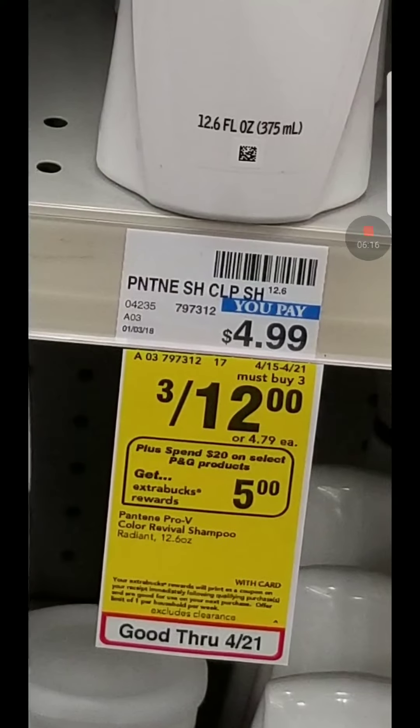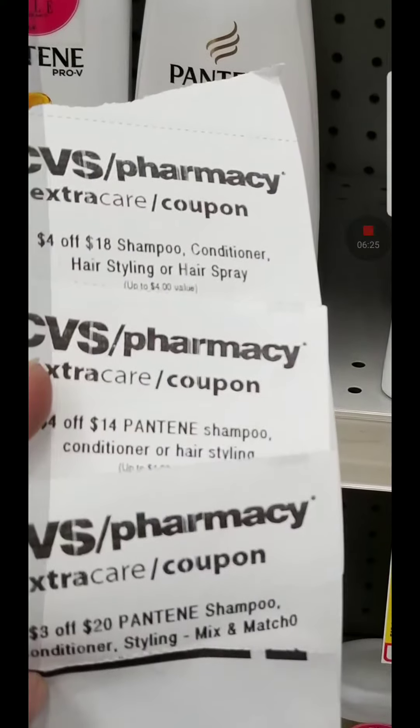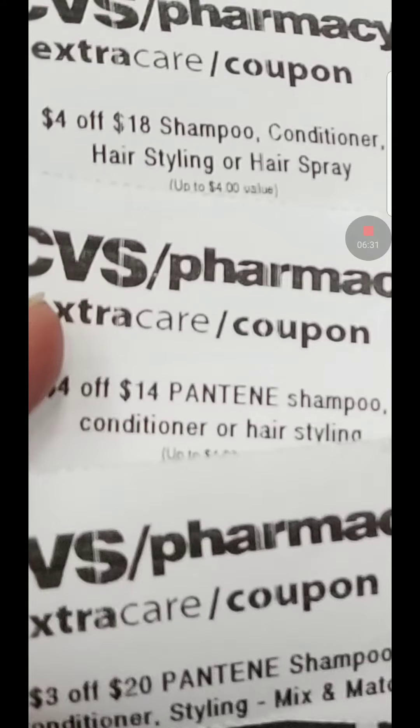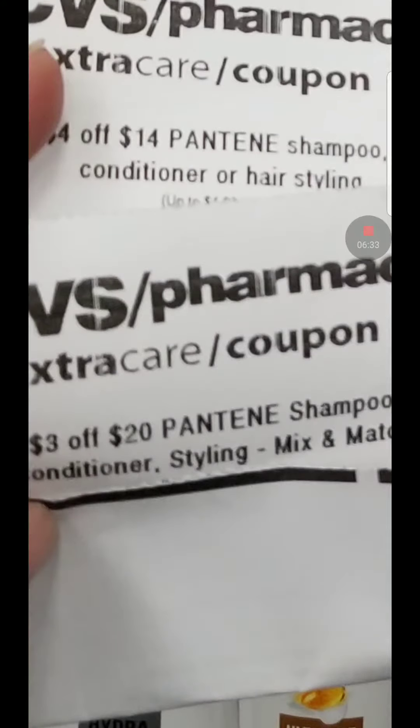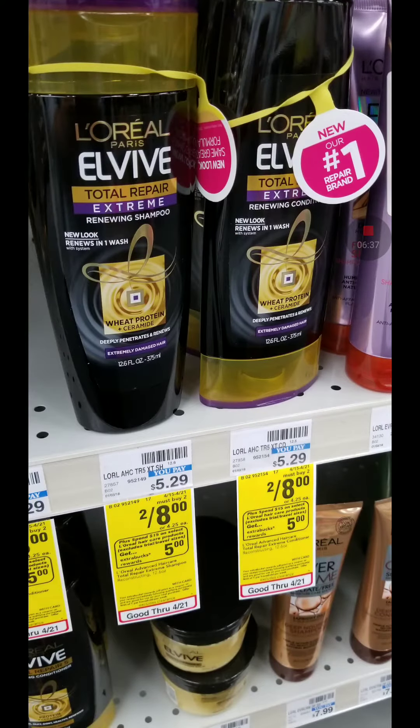I also did the Pantene deal because they're three for $12. It's when you spend $20 you get $5 in extra bucks, limit one per card. I had a bunch of CRTs: $4 off an $18 purchase, $4 off a $14 purchase, $3 off a $20 Pantene purchase. I also had a $5 coupon on the CVS app — $5 off a $30 purchase.